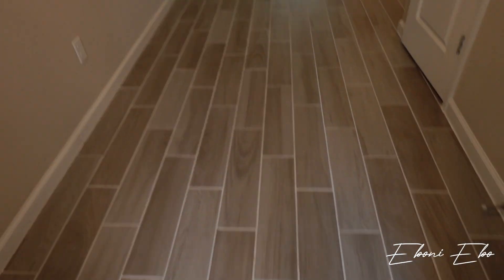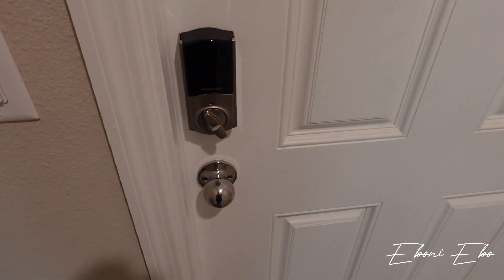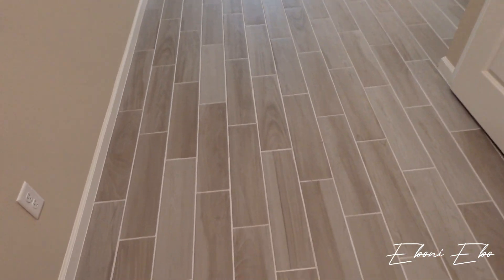So this is when you first come in the door. It's a smart home — it automatically locks about a minute after it's unlocked, so I just got locked out. I've got to remember that. These are wood tile floors. This is a Lennar townhouse. In Florida, Lennar does these really pretty wood tile floors — they are gray, though I'm not sure how they're appearing on camera.